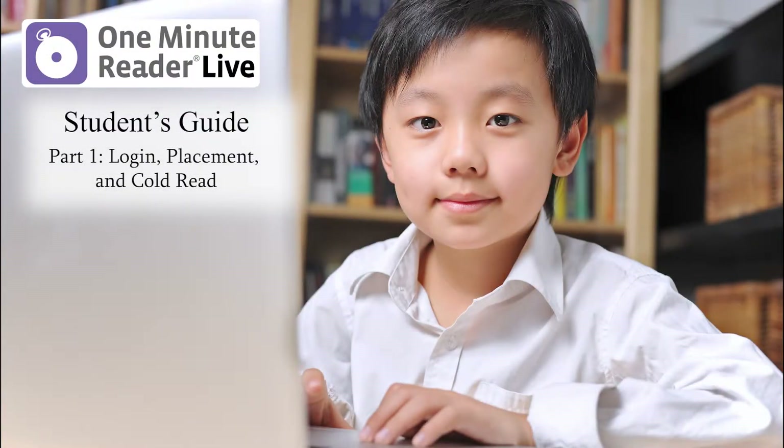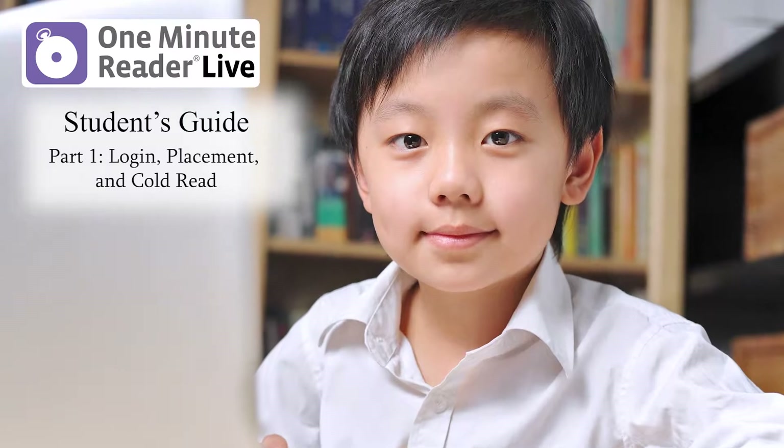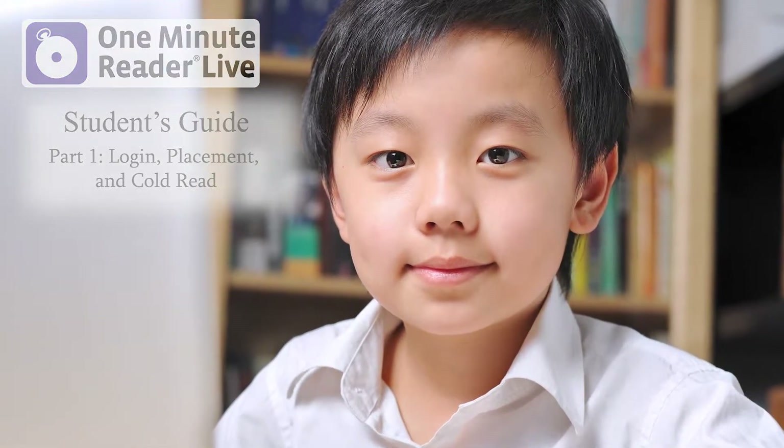Hello, my name is Grady, and I'm here to show you One Minute Reader Live. It's a program to help me improve my reading.